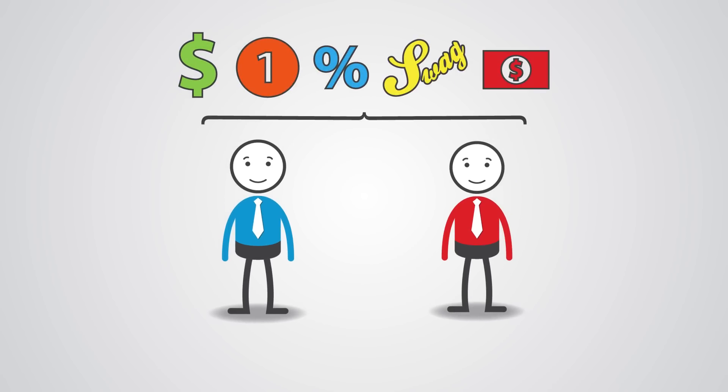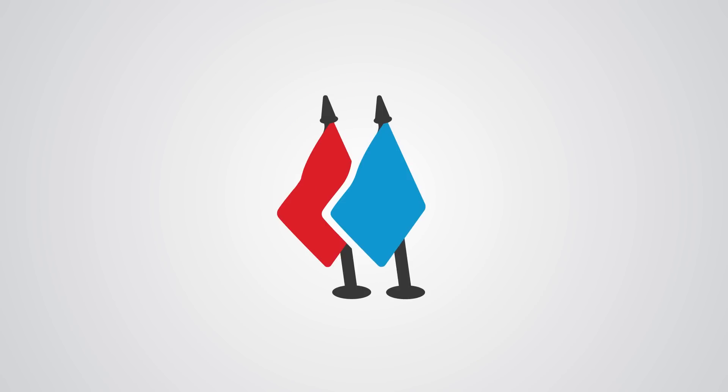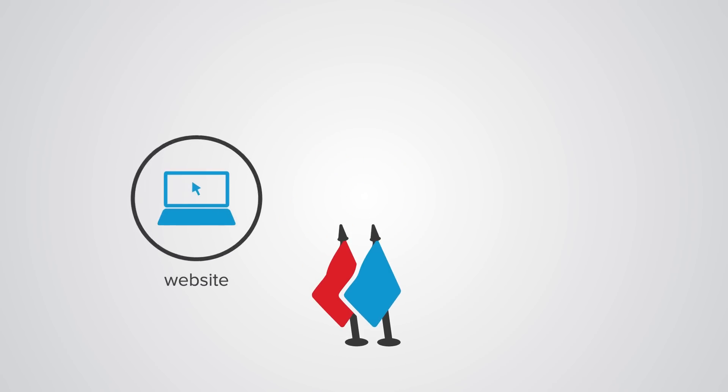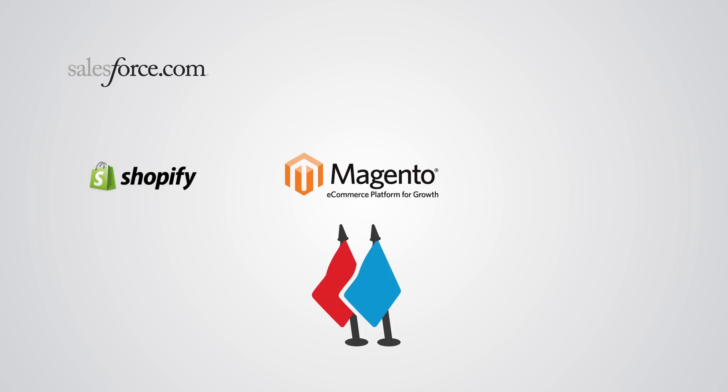You can even reward both people, and can even turn your new customer into an ambassador automatically. Ambassador's simple integration lets you quickly and easily launch your campaign through your website, email, or social media. Ambassador even integrates with the third-party software you use every day.